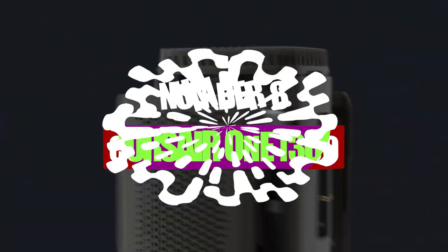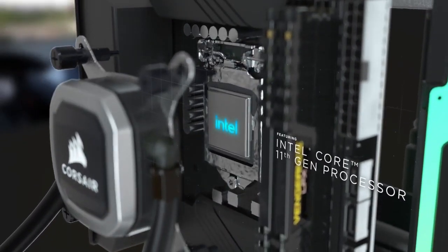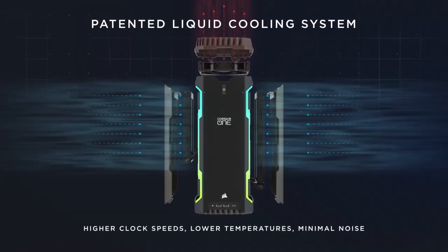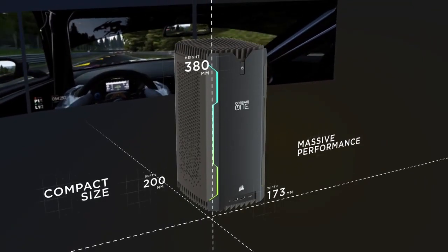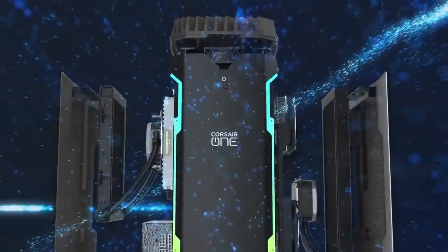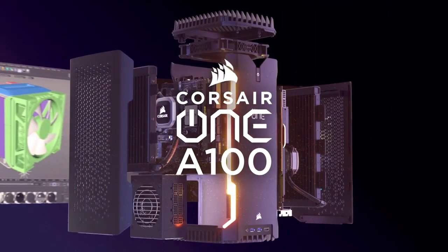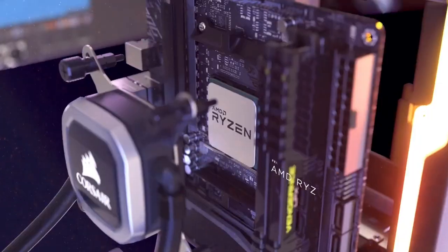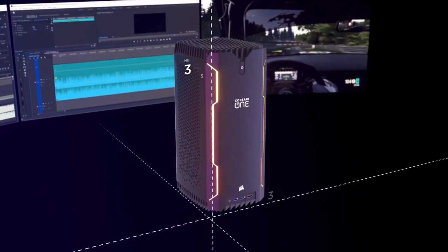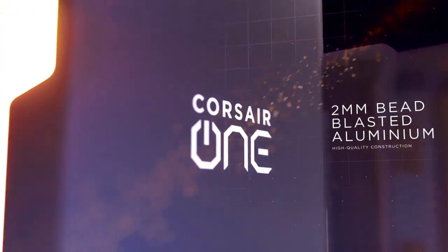Number 8: Corsair One i300. The Corsair One i300 is a compact gaming PC that packs high-end components like an Intel Core i9-12900K and NVIDIA GeForce RTX 3080 Ti in a case smaller than an Xbox Series X. Despite its small size, the PC runs smoothly and quietly and can run demanding games like Cyberpunk 2077 at 4K max settings with ease. However, it is expensive — effectively the price of two normal-sized powerful gaming PCs. If you have the money and prefer space-saving options, it's worth the investment.